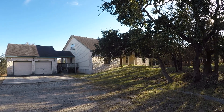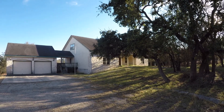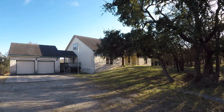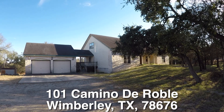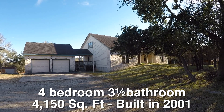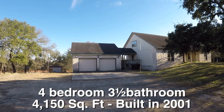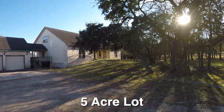We are here in Wimberley, Texas. Wimberley is located between San Antonio and Austin, a little bit west or northwest of San Antonio, a little bit southwest of Austin. Beautiful community, beautiful area. We are in the Las Lomas subdivision, standing in front of 101 Camino de Roble. This is a huge four bedroom, three and a half bath, two-story home with a lot to offer. It is approximately 4,150 square feet, built in 2001, and it sits on a huge five-acre tract of land.